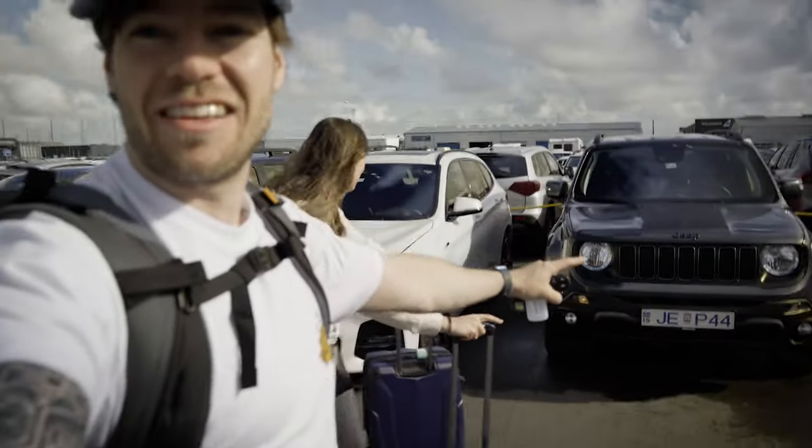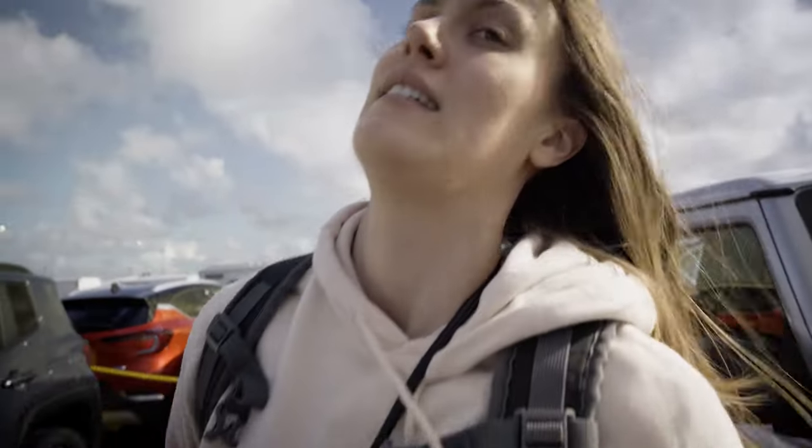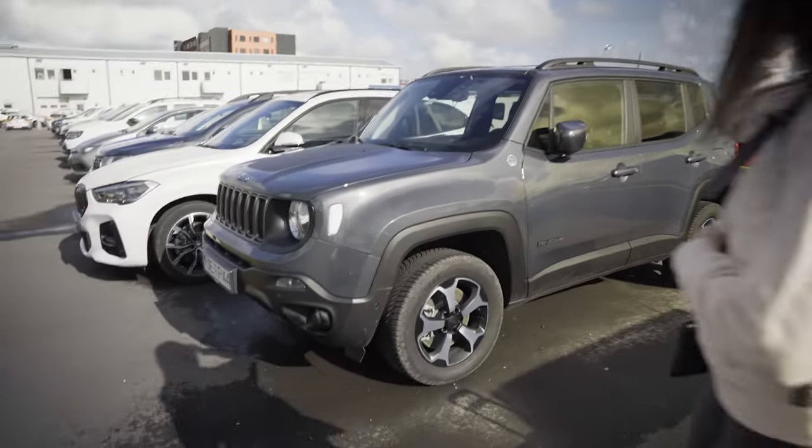I always wanted to drive a Jeep — it's this one right here. What should we name him? Maybe we should name him Jeremy. Jeremy the Jeep. Yes.